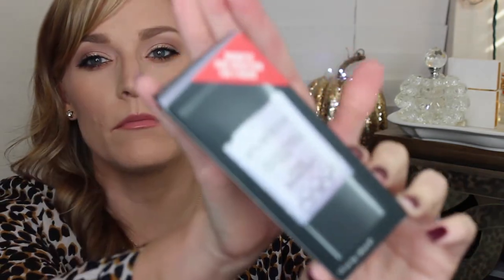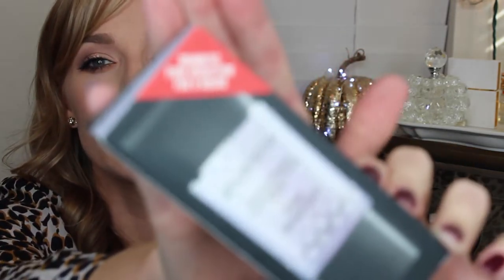I also picked up the Smashbox Pore Minimizing Primer. I know I already bought Benefit primer — how much primer does one person need? But the rep gave me a sample last time and I really liked it. I've also seen a couple of other channels, including Nicole Guerrero, talking about how much she likes this primer even more than the Benefit Porefessional. I've used it a couple of days and I like it.